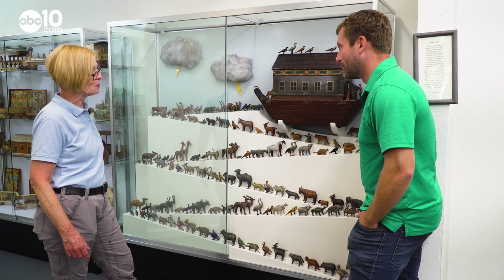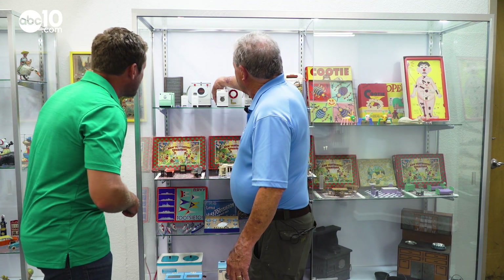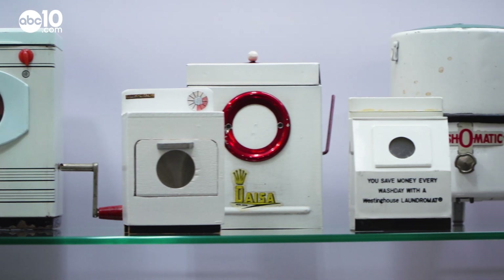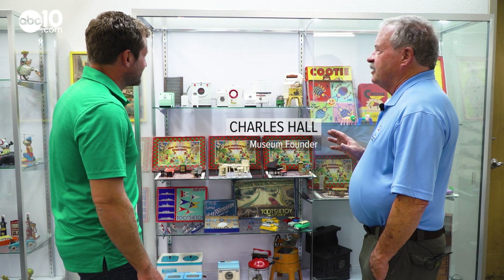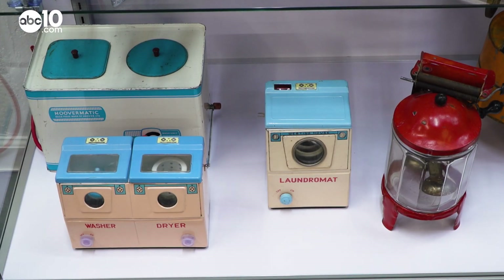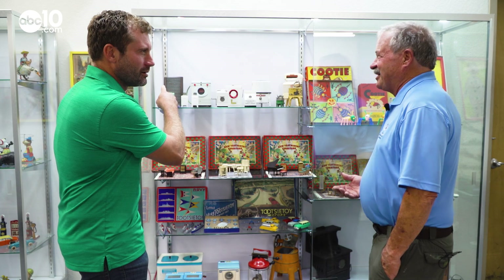We have over 100 animals still in the back. Each display case takes you through different decades of toys made for both boys and girls, like these early 1900s washing machine toys. That was a very common thing — a lot of the girls' toys were around domestic chores. I'm sure a lot of women nowadays are glad that these are gone.